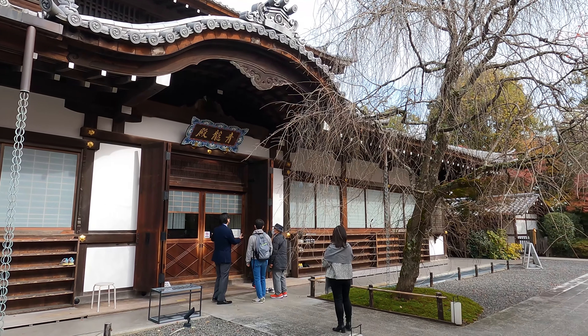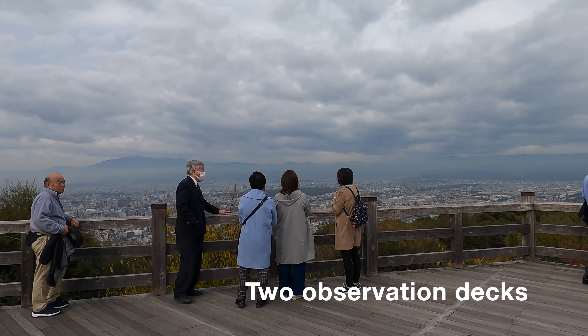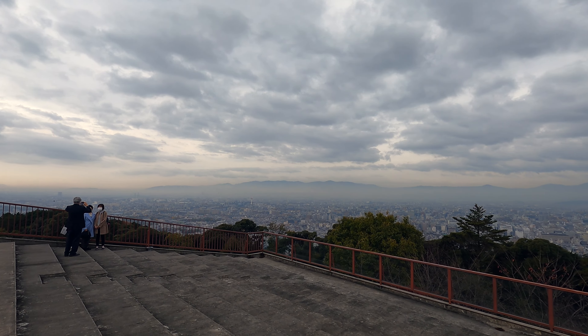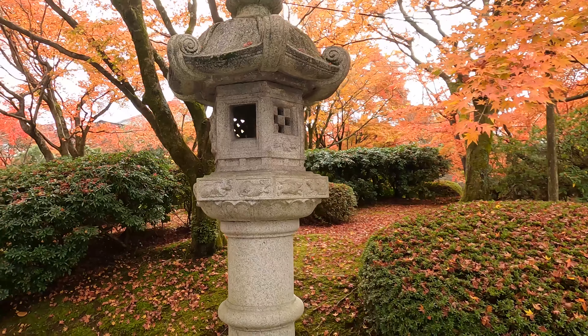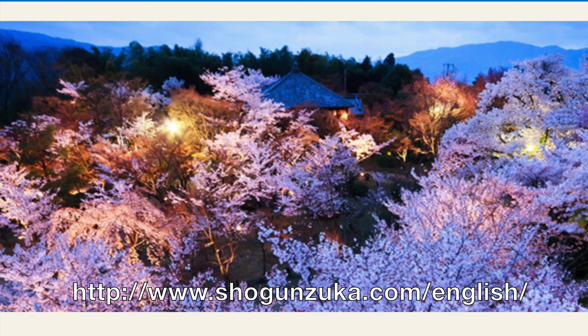This place is a temple, but it has two observation decks and you can see the whole city of Kyoto from it. I shot this video in autumn, so this video shows you the autumn time view. But according to the temple's website, this is what it looks like during cherry blossom season.